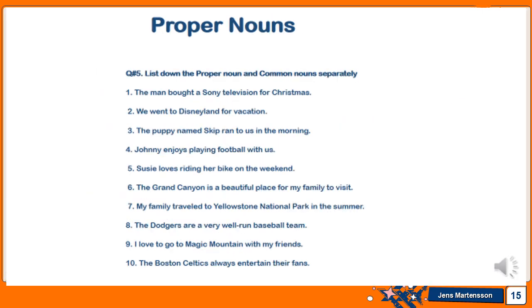For the proper noun assignment: list down the proper nouns and common nouns separately. There are 10 sentences given. Make two columns — one labeled 'proper' and one labeled 'common' — and sort all proper nouns into the proper noun column and all common nouns into the common noun column.